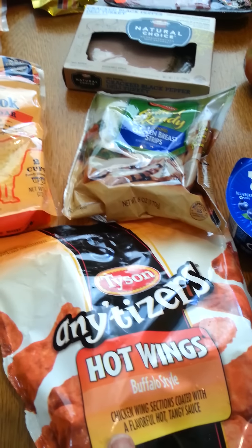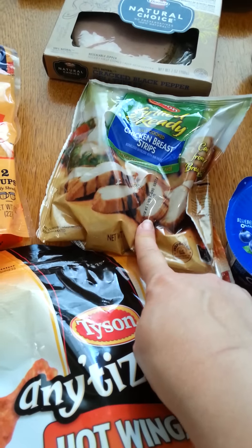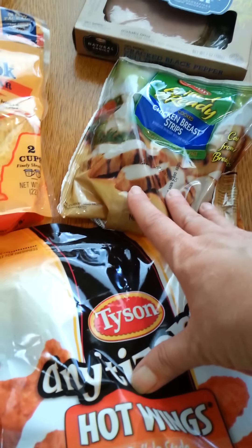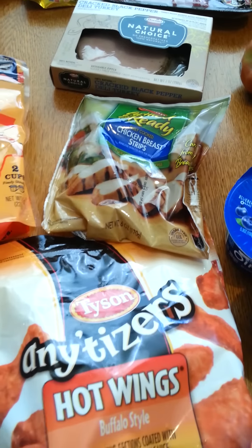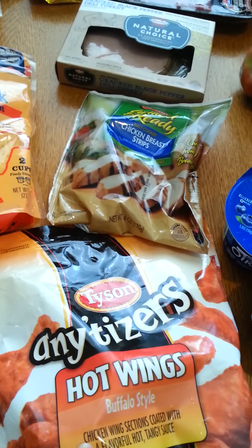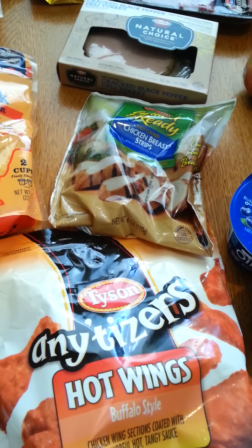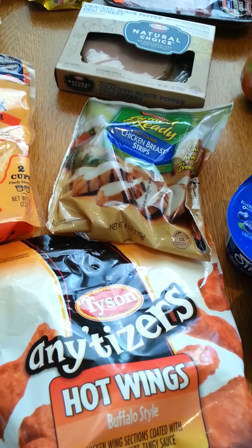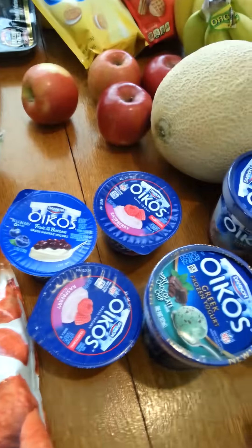Here's part of the Tyson deal. The Tyson hot wings were $7.99 and I had a $1.50 coupon. The grilled and ready chicken breast strips were $3 and I had a $1 coupon — this is part of a SavingStar deal and I was only $10 away from it. Sometimes we like to have hot wings when we do our little pretend happy hour at home — after my husband and I finish our walk we have a little appetizer spread with hot wings, taquitos, and a homemade cocktail.